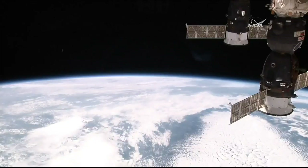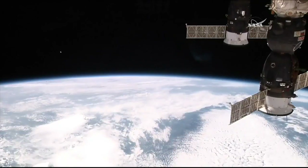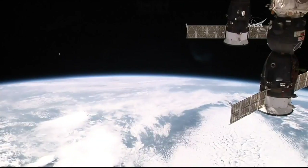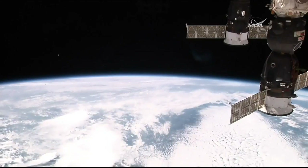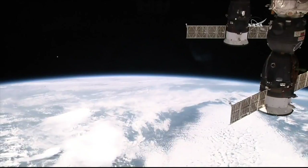And again, you're looking at the second of the two Tanusha satellites as it floats away from the International Space Station. This view again from the high-definition external viewer camera, the HDEV camera on the outside of the International Outpost.